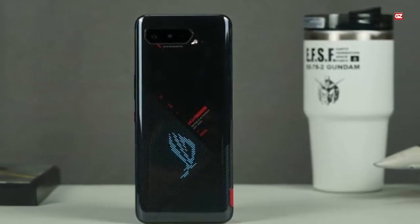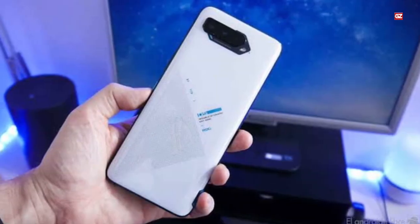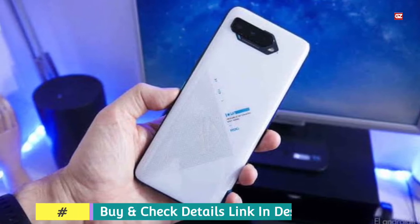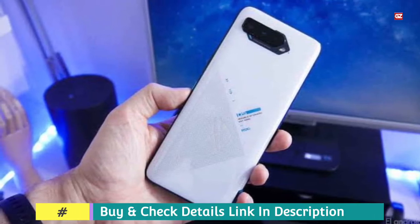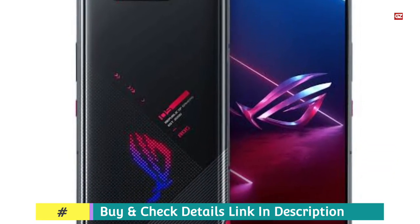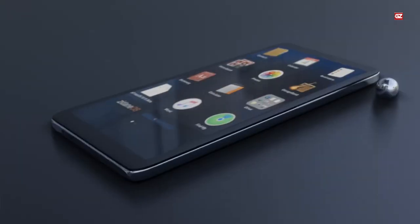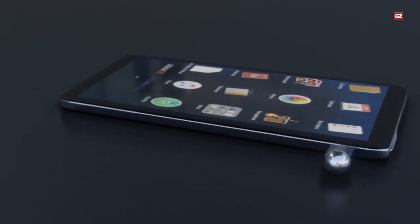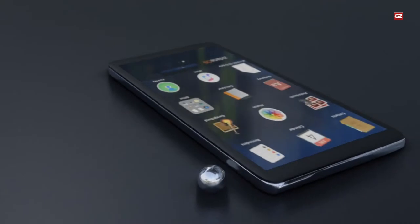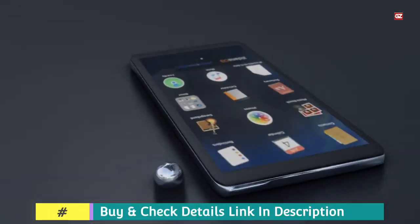In the box you'll also find an extended braided USB-C cable, a USB-C to 3.5mm dongle, stickers, rubber inserts to plug into the dual USB-C ports on the left side of the phone and the USB-C port on the bottom, a thin plastic bumper, and a revised Aero Active Cooler 3 accessory. The clip-on cooler slots into the dual USB-C ports on the side and snaps into place to provide active airflow to the ROG Phone 3.